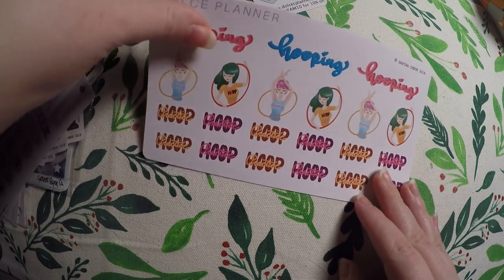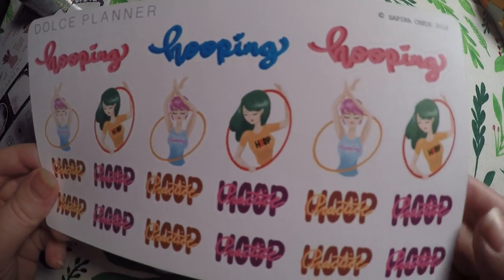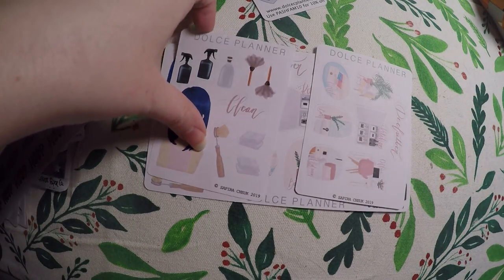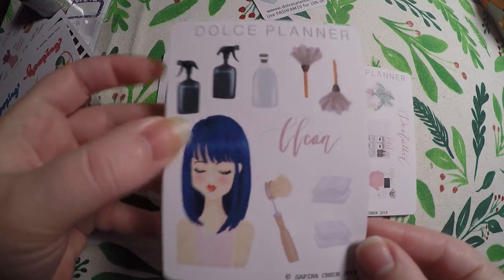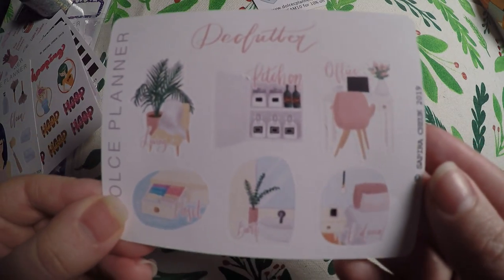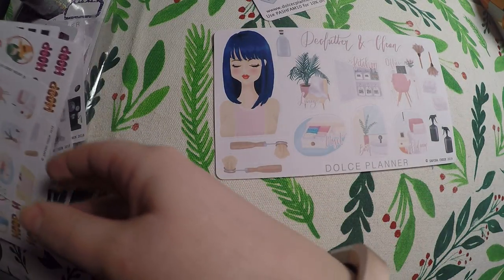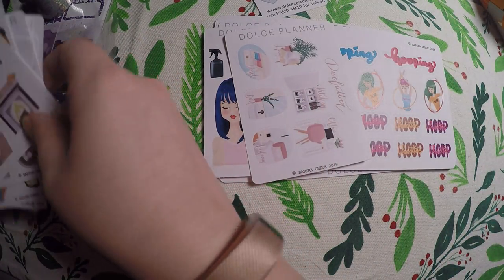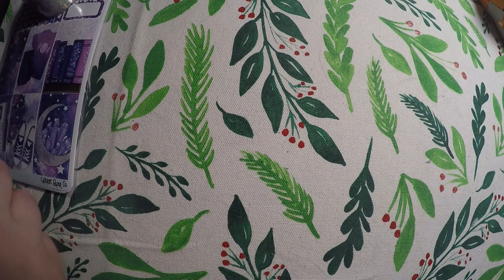Then I got the hooping girl. I haven't been able to practice hula hooping in a while — my daughter kind of steps in the way — but I love to hula hoop and I'd like to get back into it maybe this summer. And then this was actually a full kit: the declutter and clean, with a clean page, a declutter page, and then the full page. So that's all I got from her shop. I've been looking at her stuff for months and finally gave in because she had a sale. I'll definitely be placing another order when she comes out with more girls.